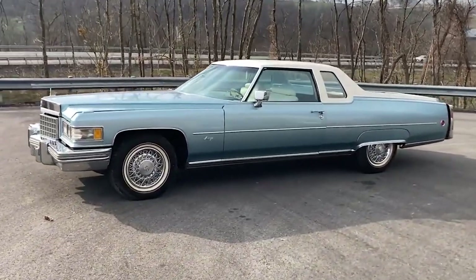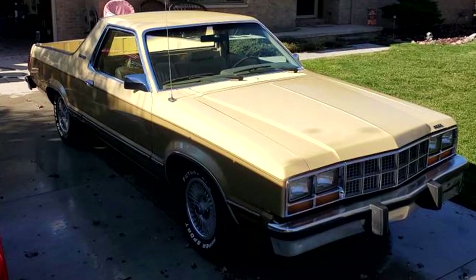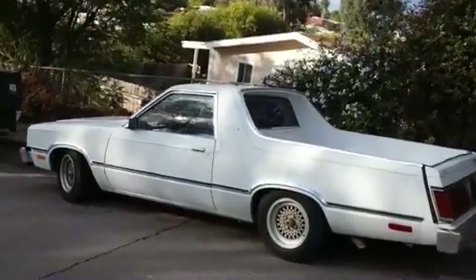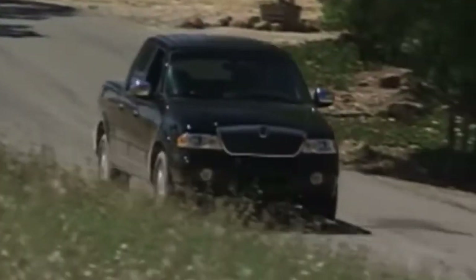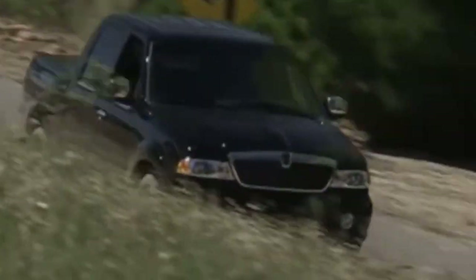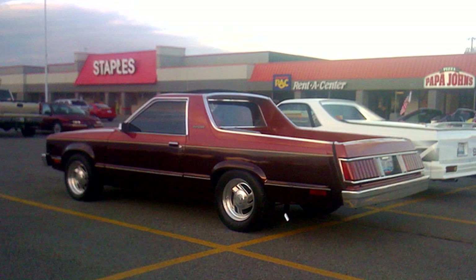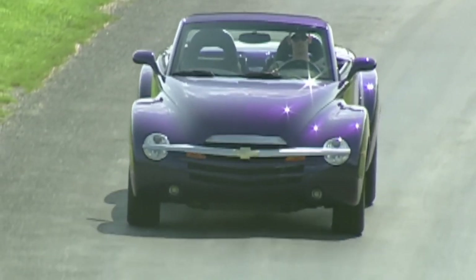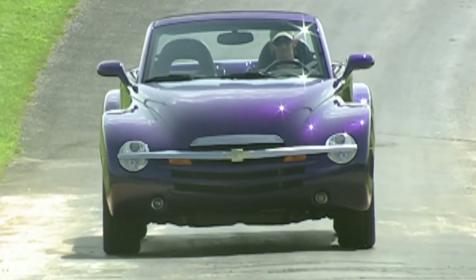Did you know that some trucks have gained a reputation for being the absolute worst in American automotive history? From poor performance to unreliable builds, these trucks have left a mark for all the wrong reasons. In this video, we'll dive into the 10 worst trucks ever made in America, so stick around until the end to find out which truck tops the list.